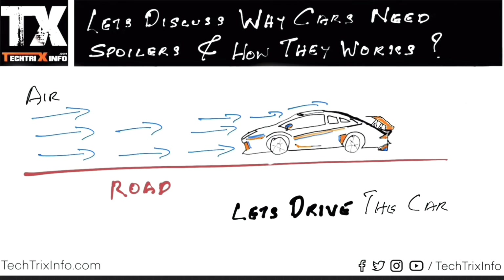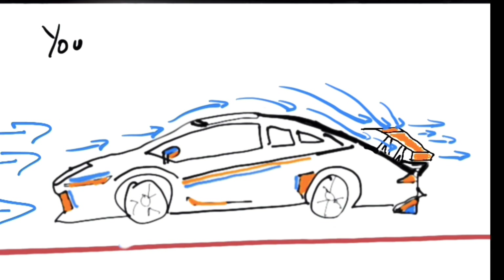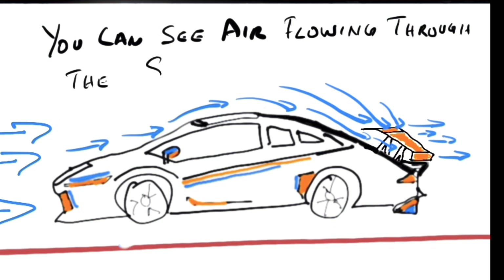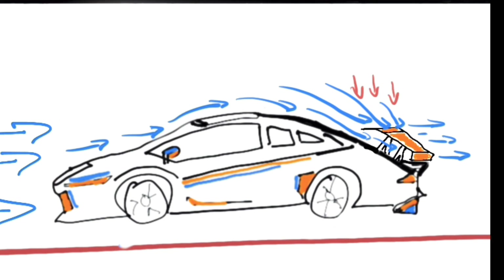See the airflow — it has changed a bit. Let's look at a closer angle to see what change has happened. The air is flowing through the spoiler and also hitting the top of the spoiler. You can see the air flowing through the spoiler here, and the air hitting the top of the spoiler is creating a downward force.